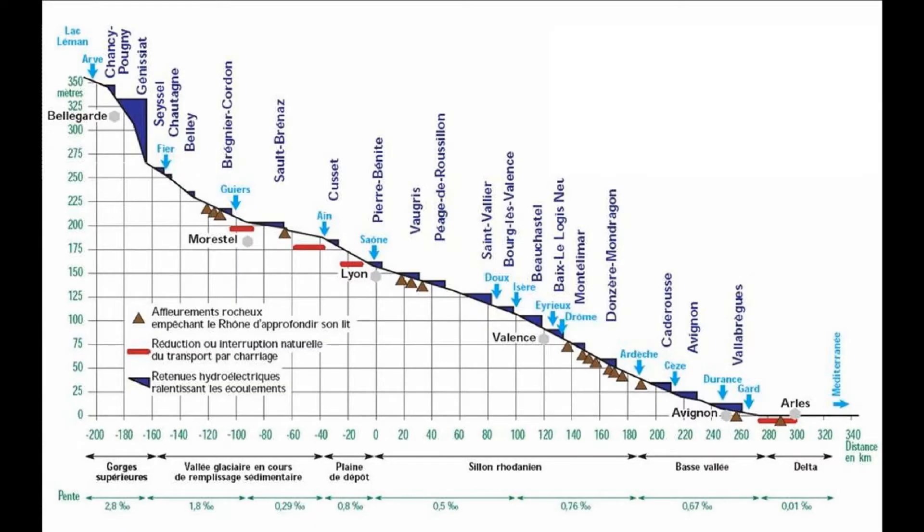Rivers start in high places, and they always flow downhill because of gravity, finishing in a body of water like a lake or an ocean. As a rule, the closer you are to the source of a river, the higher the slope of the river, and the higher the slope, the faster the river flows. So rivers flow very quickly in the mountains and very slowly across plains.